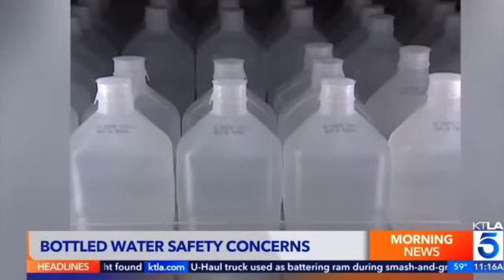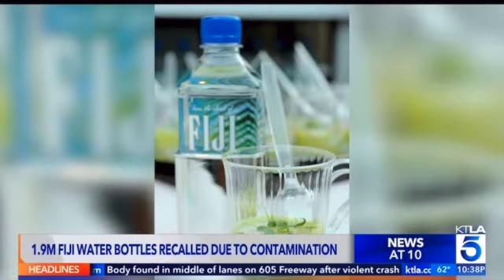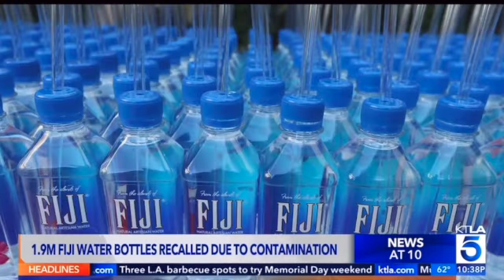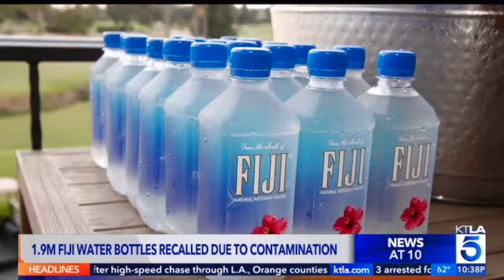Fiji water has recalled nearly two million bottles due to contamination with manganese and bacteria. The affected bottles were distributed in Washington state and sold nationwide online. Customers are advised not to drink the water and return it for a full refund. The recall began in early March, but it wasn't until May 23rd that the FDA's decision to recall Fiji water was disclosed to the public.